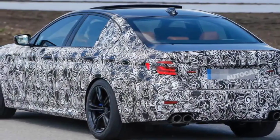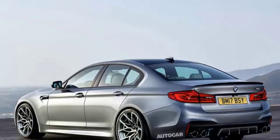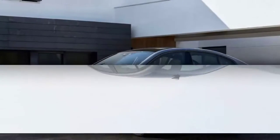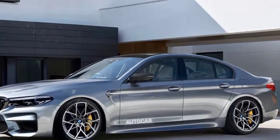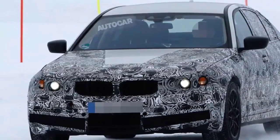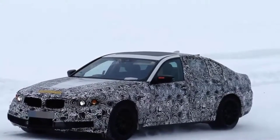Its body structure was leaked onto the internet in CAD drawings last year. Along with the rest of the 5 Series range, the next M5 will feature an evolved exterior design that takes influence from the Pininfarina Gran Lusso Coupé concept of 2013. Photographed development cars confirm it'll get a more heavily raked rear window and a sloping boot deck, giving it a sleeker profile and more shapely rear end than the current model.